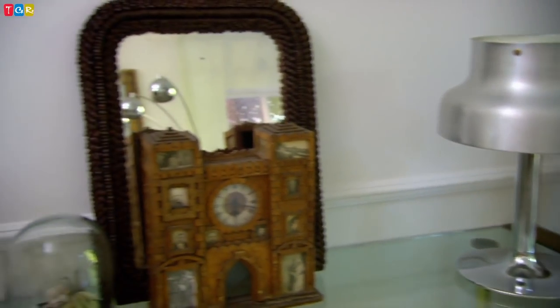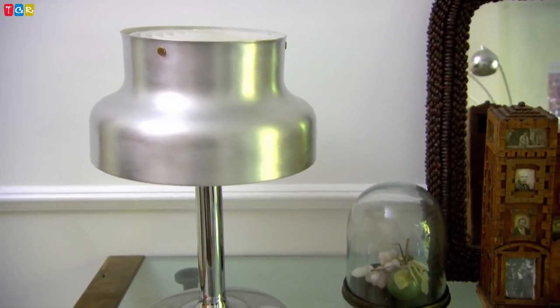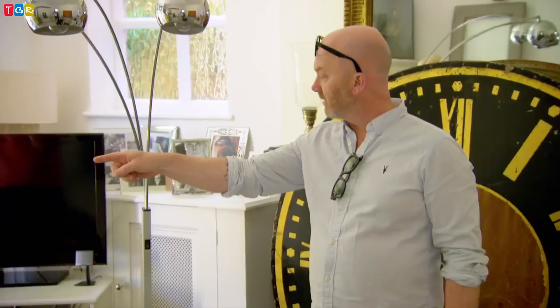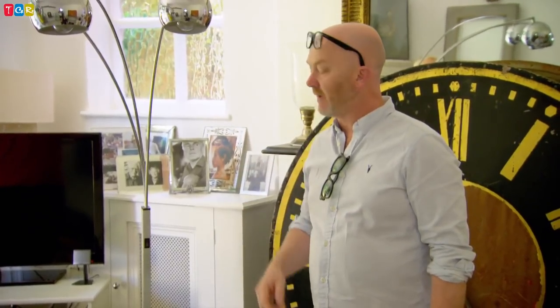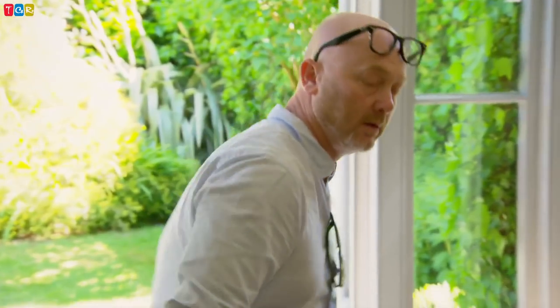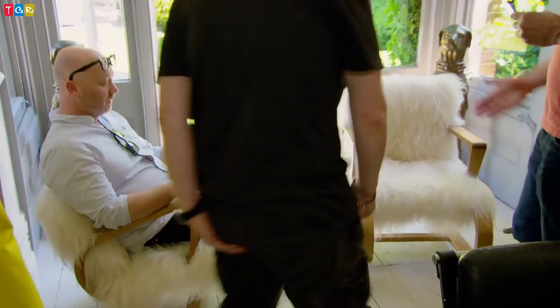As Drew is a fellow dealer, Charlotte and Street are willing to cut him a deal and sell at trade prices — a third lower than retail. Drew is pleased: 'Great prices, fabulous items, lovely people.' But he wants to see what else might be worth bidding on before committing. He spots a pair of 1950s ash armchairs that were originally covered in horrible linoleum but have been beautifully restored. 'How cool are they? So in Wales, this is called camouflage.'